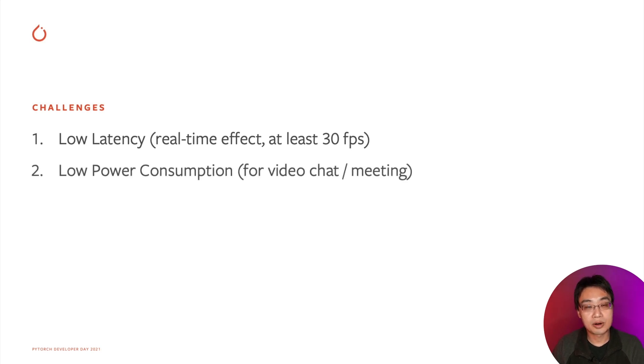The second challenge is power consumption. When we use person segmentation in a video chat or in a meeting, it usually runs for a long time, like 30 minutes or even longer. If we don't control power consumption, the phone can easily overheat or run out of battery.